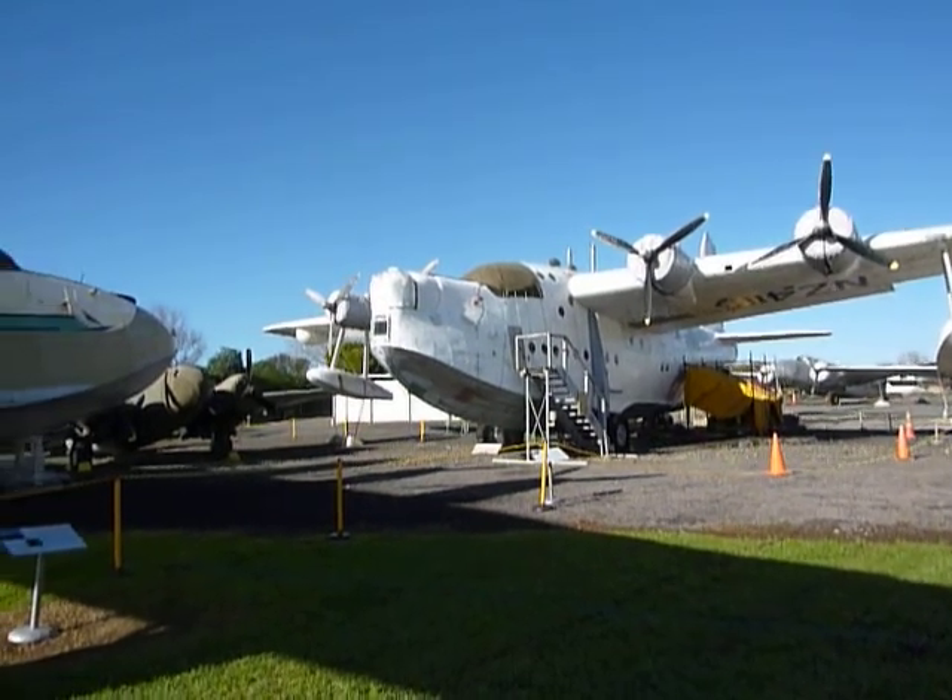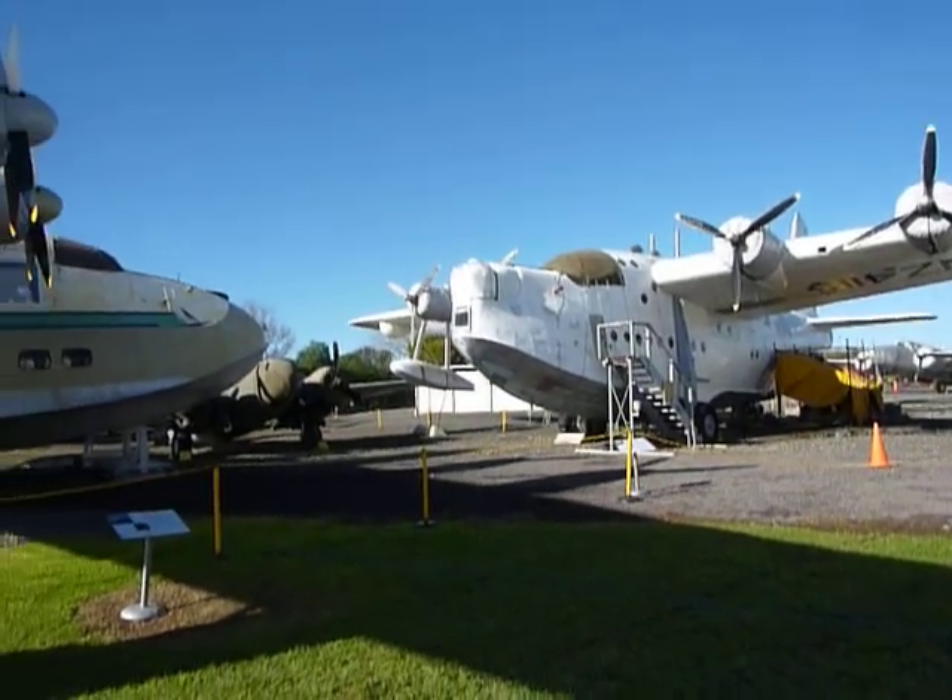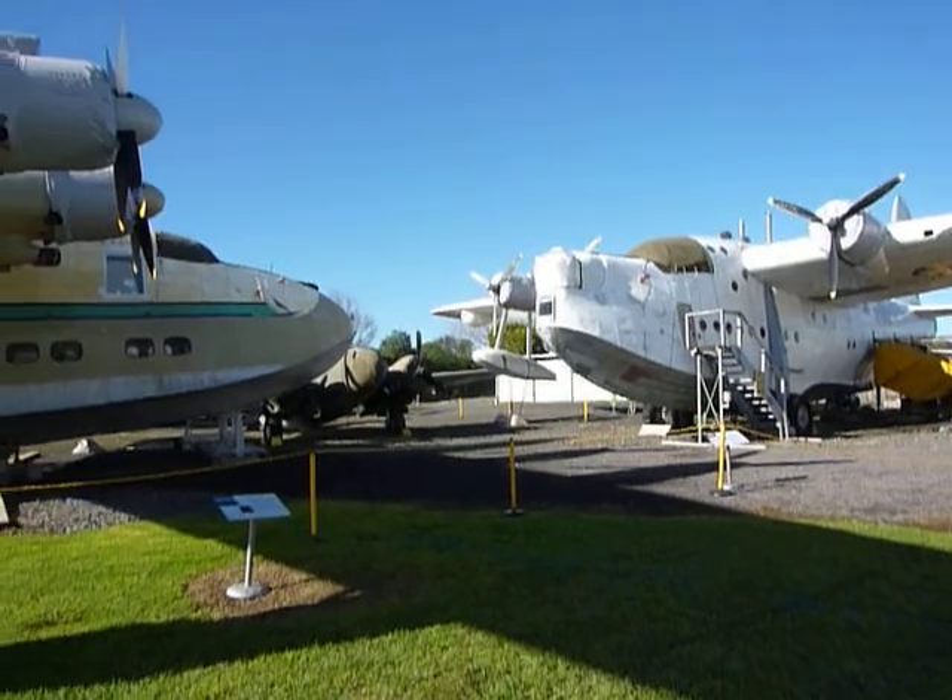The new hangar is under construction for the display of all these aircraft. The Ventura is there.